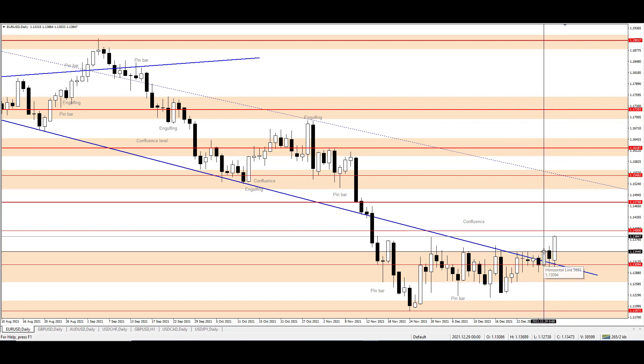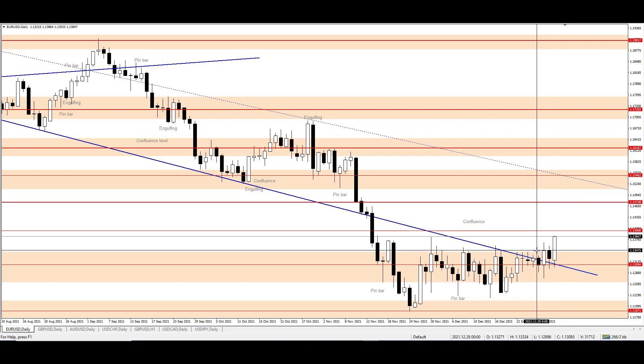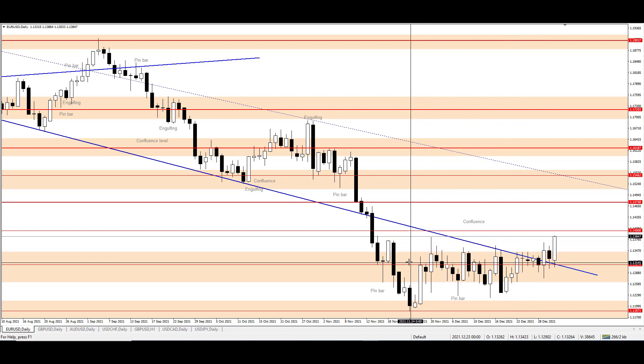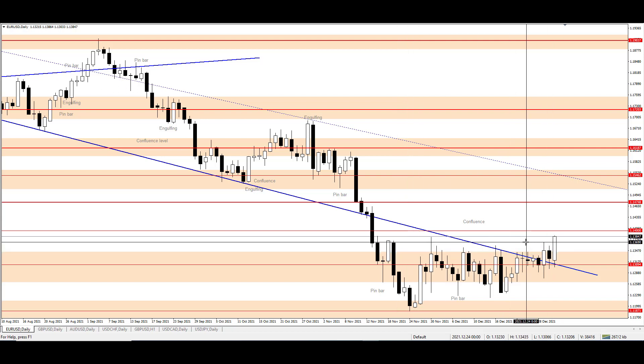price broke out to the upside. The price closed the day on 1.13466, which is the price above previous day's candles close. And that means above candles since 22nd of November last year. That meant the price had enough bias to move above.